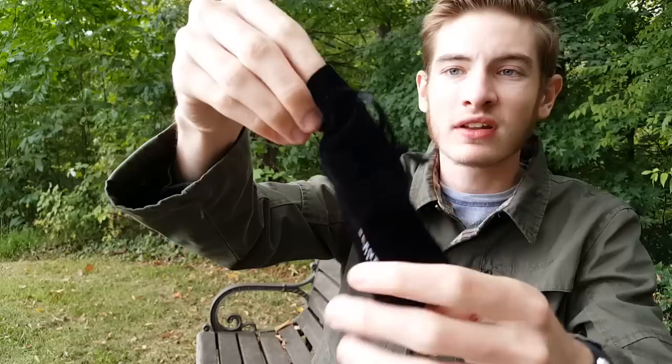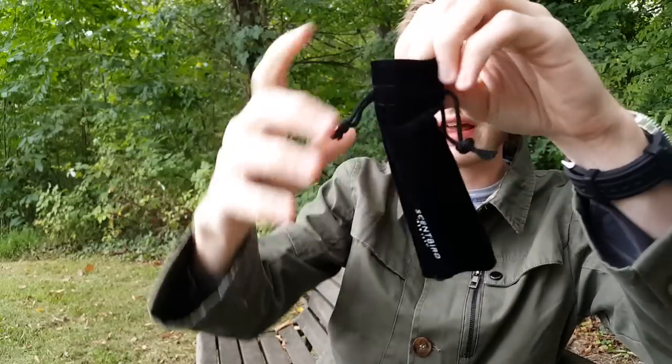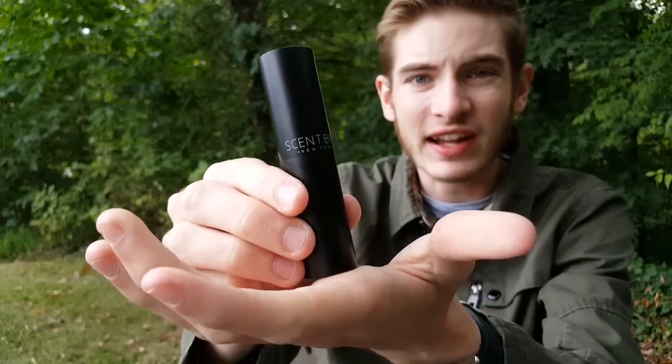You're probably wondering what Scentbird is going to send you for $14.95 every month. Here's what it is — you'll get this in your mail every month. Inside is a really cool velvet travel case, and inside that you'll have the actual fragrance. It comes in this very sleek and stylish travel spray, which is awesome for the on-the-go guy. Gone are the days of carrying those huge cologne bottles in your pocket.